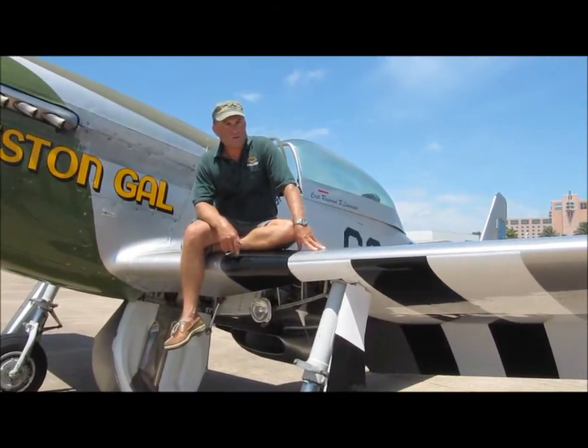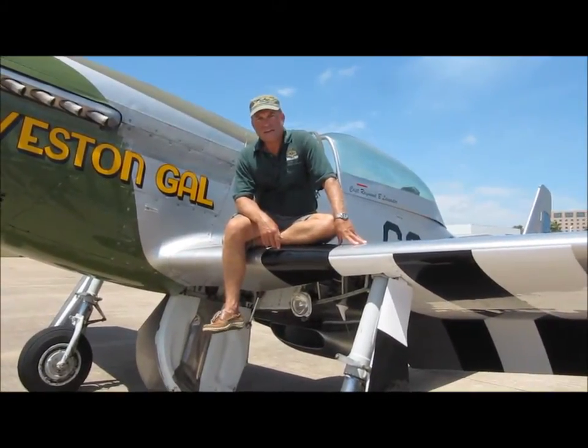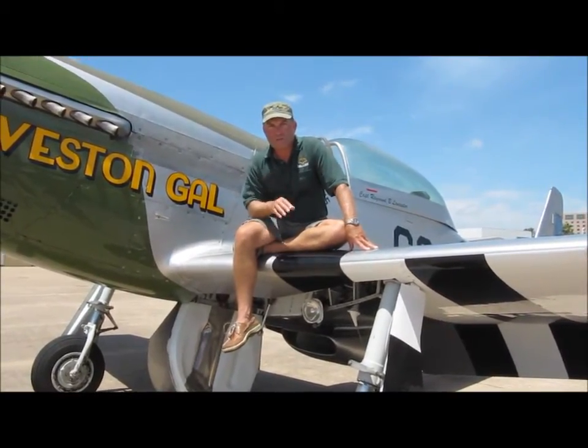The Flight Museum's been around since the mid-80s, founded by a man here locally in Houston, and now we're a 501C3, full-up museum, non-governmental supported.